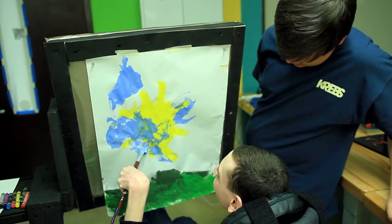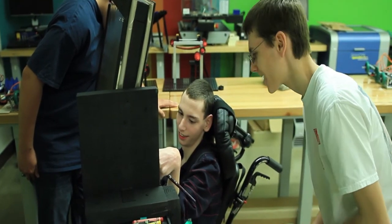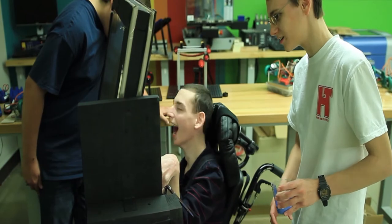If he needs to get to the left side of the paper and his arm is only reaching a certain spot, I shift the paper — but that's me interfering with his work. With the adaptive easel, the work is his; it's genuinely his.